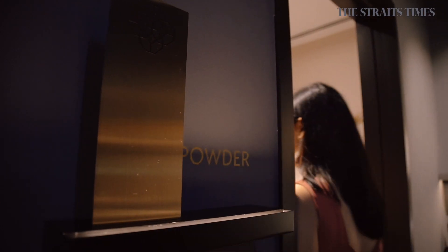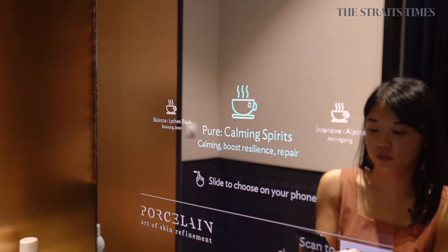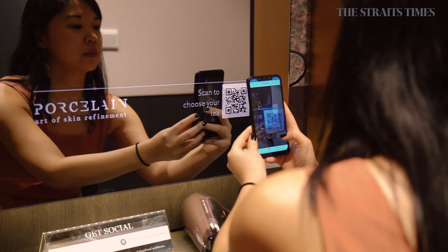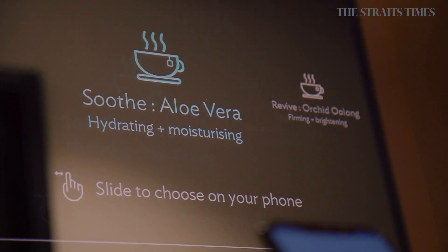Finally, we head into the powder room, which is fitted with smart mirrors. At the moment the smart mirrors are quite basic — they show things like the weather and time — but they're synced to the Porcelain app that every customer has, so they pop up with information about your treatment and post-treatment skincare tips. You can also use the app to scan the digital mirror and choose the tea you want.